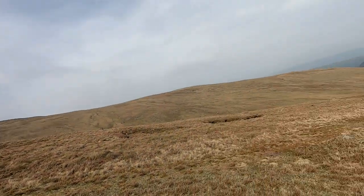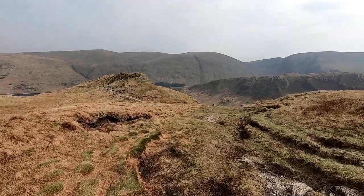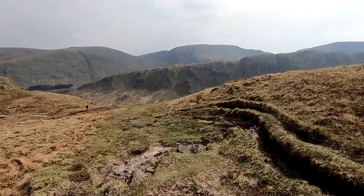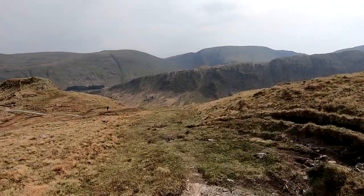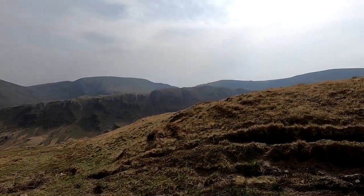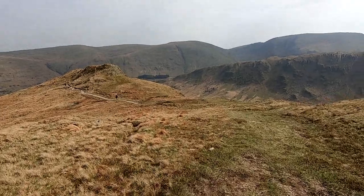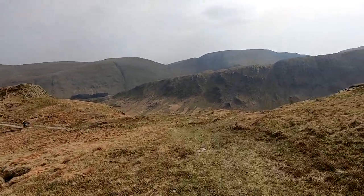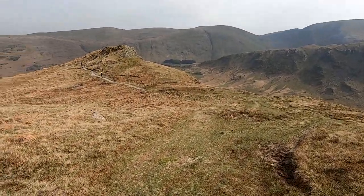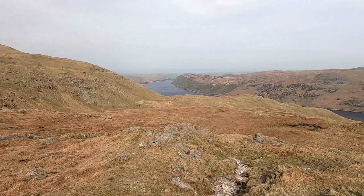There's the lake opening up. We're just passing through Kidsty Howes now on our descent. We've all stripped off again, it's nice and warm, sun's out. Looks quite a nice place — just negotiating some bumps in the ground there. Quite a few people about. These are really popular fells. Anyway, we're going to stop here and have a cup of tea. Turning into a really nice late afternoon. Good view down the lake there.